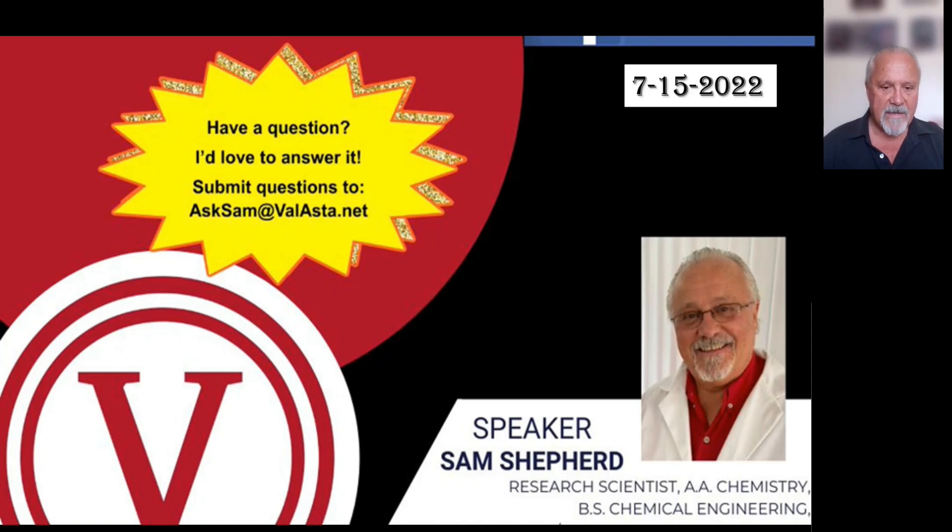Welcome back to Ask Sam. I've got some questions I'm going to answer today. These questions are pretty important and seem to be getting very complicated. One of the questions is about iron pathways and some of the concerns about iron, which I made reference to in some of the preceding videos.